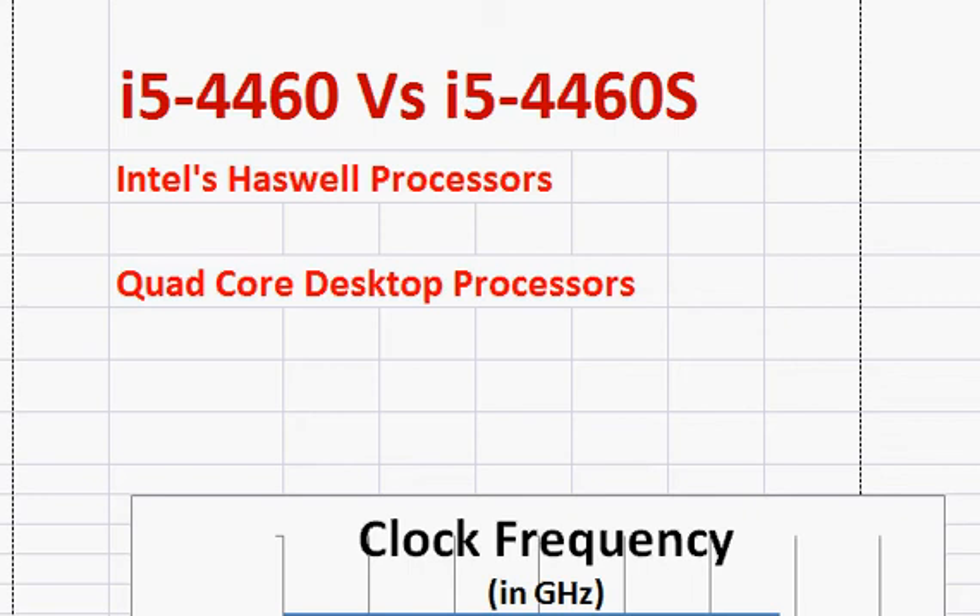Let's compare the Intel Core i5-4460 with the 4460s. Both of them are pretty decent Quad Core desktop processors. They belong to Intel's Haswell series, which is a successor to the Intel Ivy Bridge series.